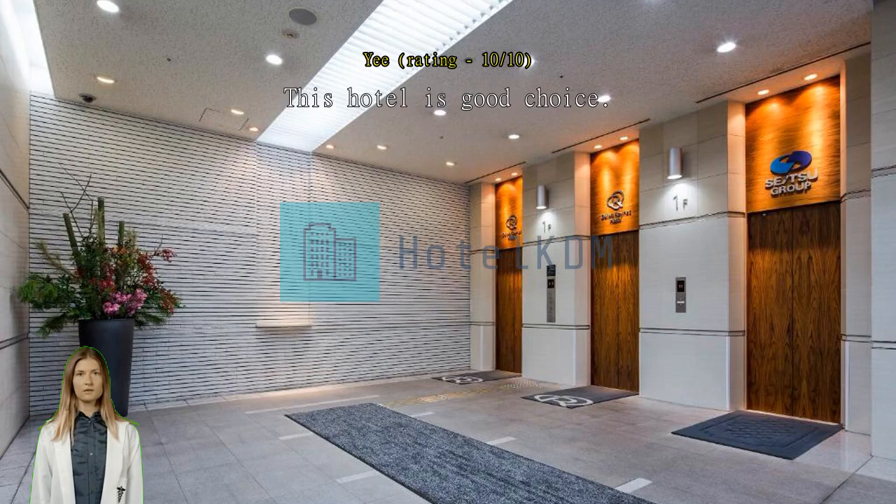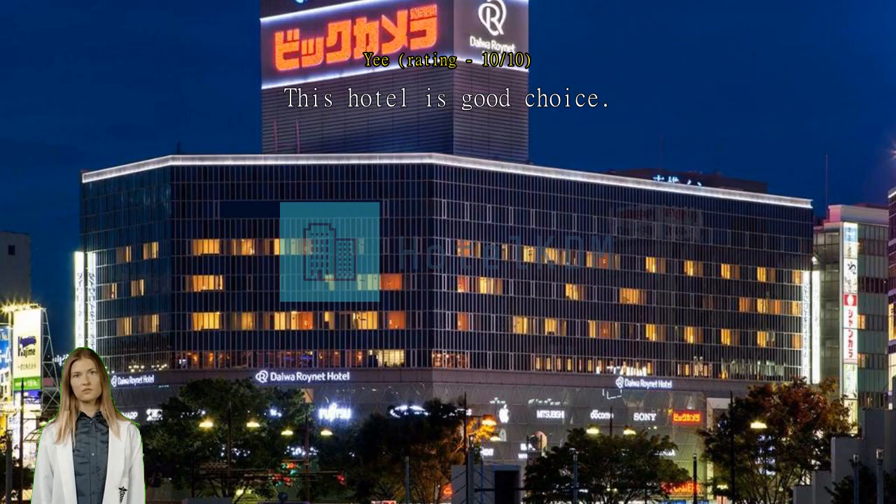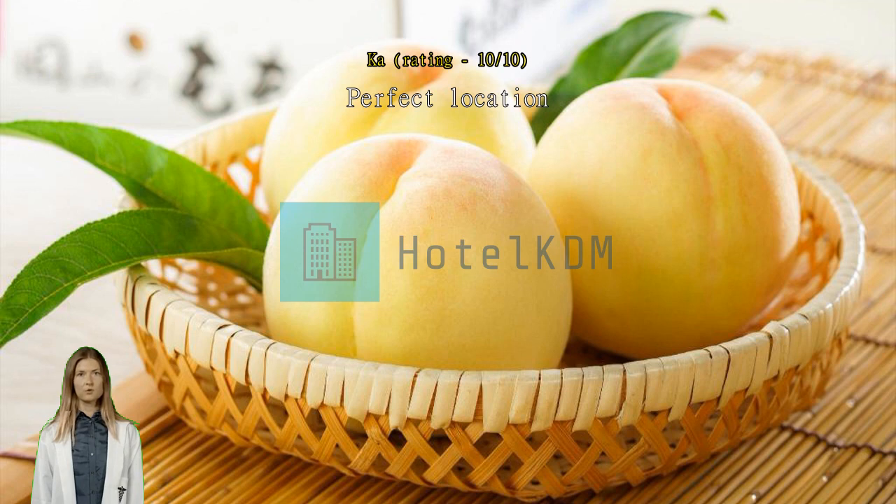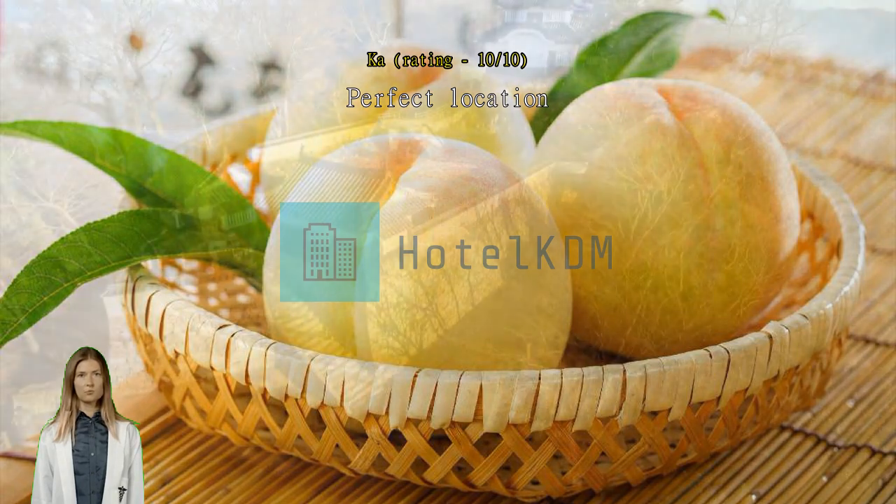The hotel location is good, with many restaurants and shops nearby. Just like the center of Okayama. BIC Camera is on B1 to 4F, and the hotel lobby is at 5F. The room space is enough and clean.